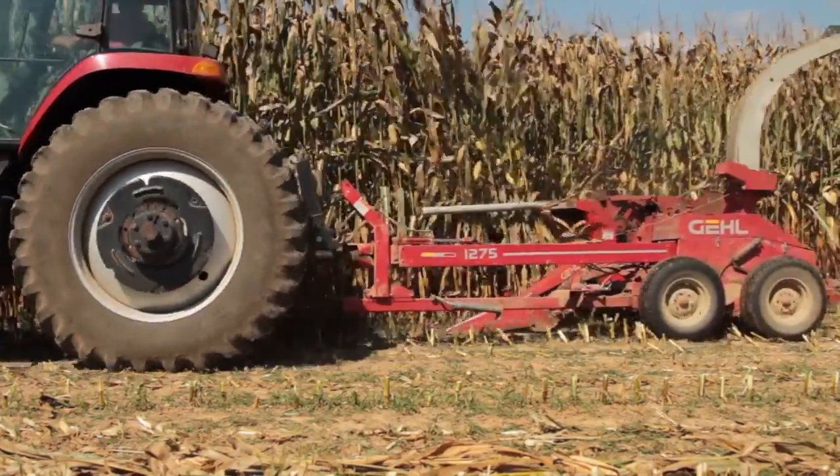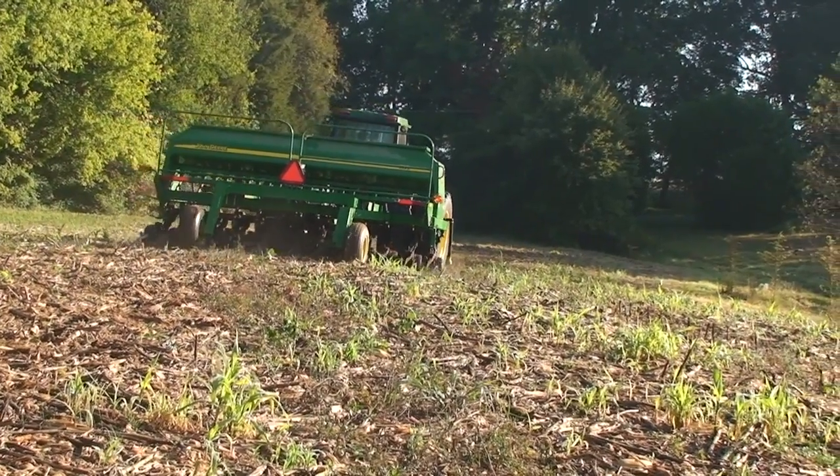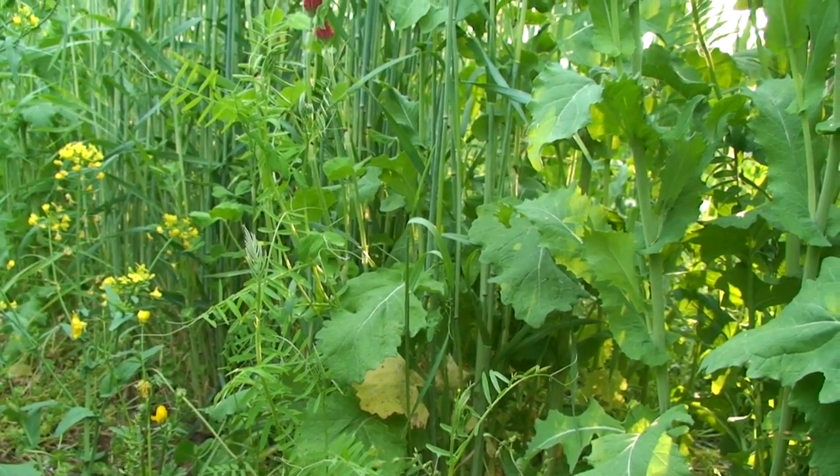We have 10 dairy farmers all over Pennsylvania and it is all focused on cover crops after corn silage. There is a good window for planting the cover crops and there is a good opportunity for using the cover crops for forage.